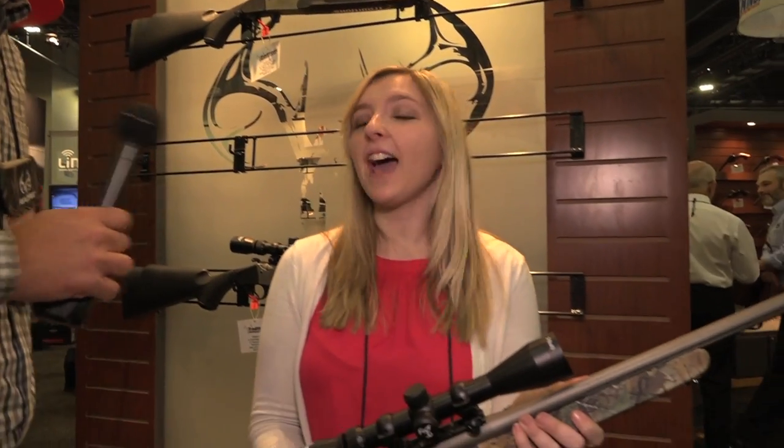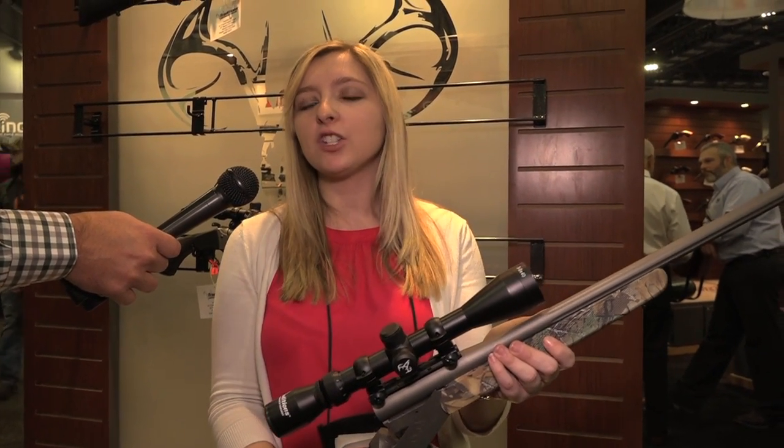We're here at Traditions Firearms with Allison, and Allison is going to tell us what's going on new with Traditions. So for 2017, we have the new Outfitter G2. This is a break-action, single-shot cartridge rifle, straight-wall cartridge.